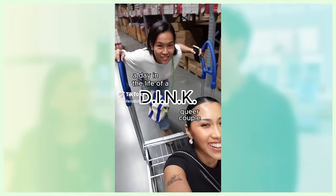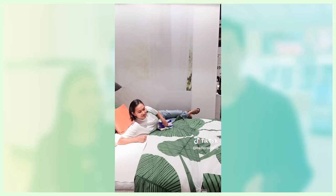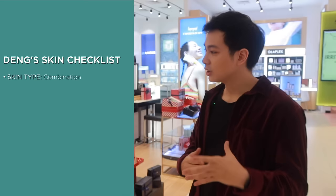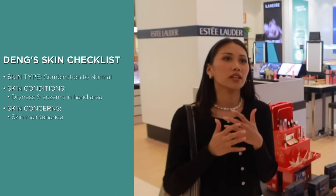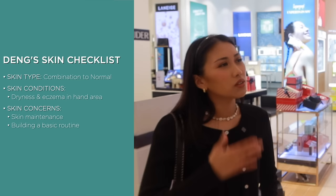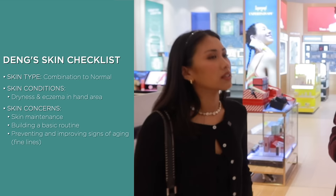Her partner is si Deng, and Deng is actually the one na pag-shoppingan natin today. I want to know more about Deng's skin — kung ano ba yung skin type niya, any skin conditions, as well as any skin concerns. Her skin type is more of combination — normal to combination. Sometimes she gets dry skin and eczema on her hands, but for facial skin, more of maintenance, like basic routine and habit forming. If anything, fine lines maybe, because she is in her 40s. So I guess yung concern is also aging, di ba? Preventative measures.